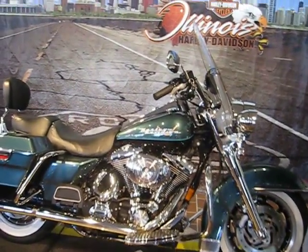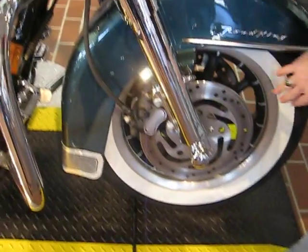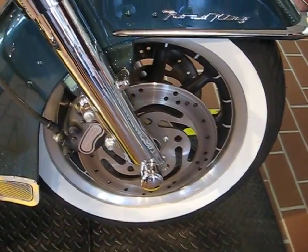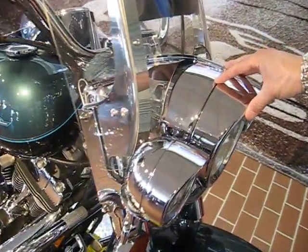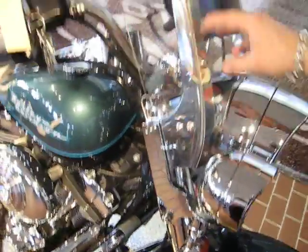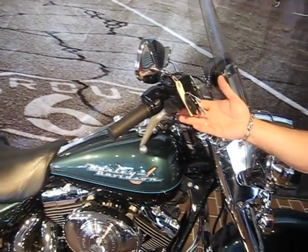It has a couple of upgrades, like the chrome forks and the whitewall tires that don't normally come on this model. It has the extenders on the spotlights and headlights, a standard windshield. It has a nice little windshield bag on it, and it has the alarm from the factory.